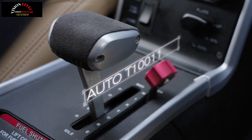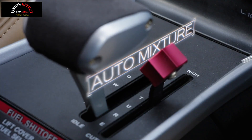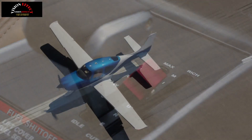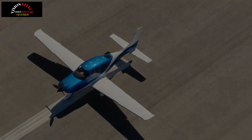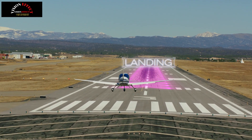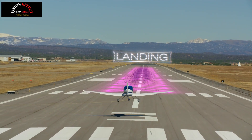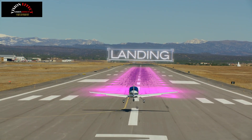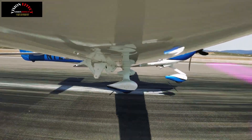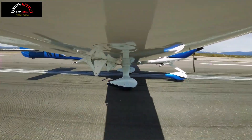Automatic database updates powered by Cirrus IQ Pro are now available to connected SR Series G7 Plus owners through a subscription in the Cirrus IQ app. These updates allow owners to receive automatic avionics database updates over Wi-Fi or LTE for the most up-to-date navigation data. Updates can occur when the aircraft is powered off, and when powered on, the underlying databases are automatically synchronized between compatible avionics.